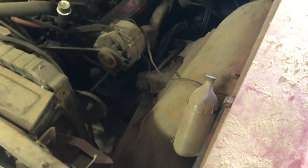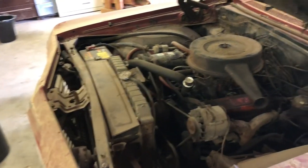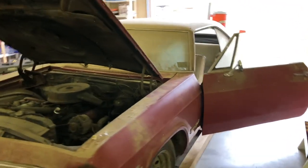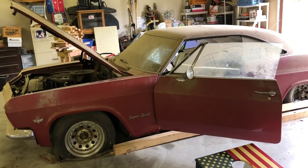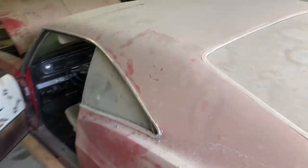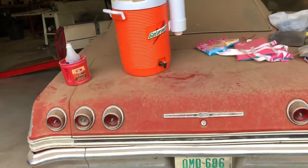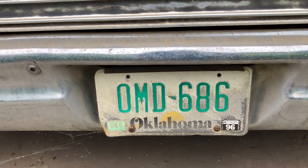I always thought that bottle in the engine bay was neat — I didn't know what it was or what it was supposed to hold. It's not hooked to anything; maybe somebody viewing this will know. I'll do one more walk around. I appreciate him giving me permission to video and share this car. I didn't open the trunk because the original key is in the ignition but there wasn't a trunk key and I wasn't able to get it open. The last tag was 1996 — that's about when the car got parked.